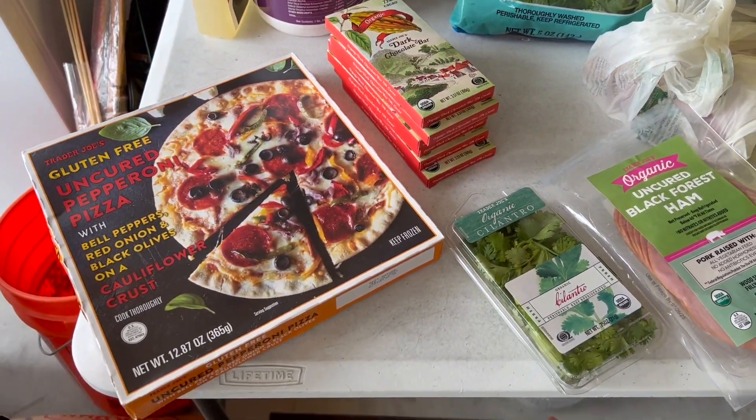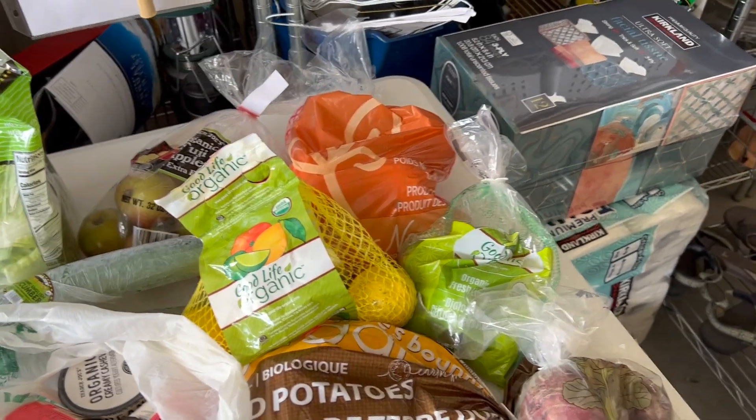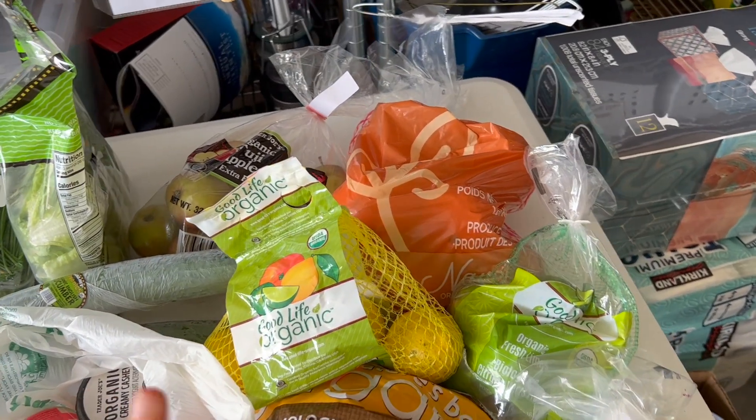I have a few little treats for the next few days, and I'll show you those too. I hope this gives you some great inspiration for your next Trader Joe's trip. Let's start over here with our fresh produce, mostly fruits and things.